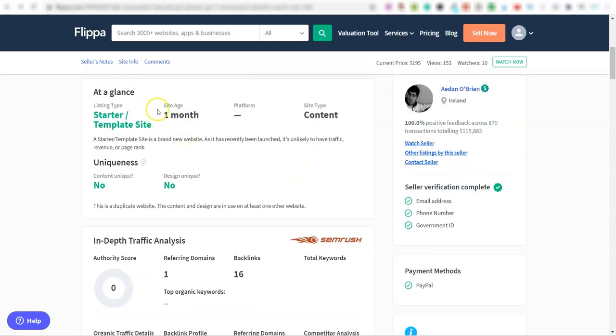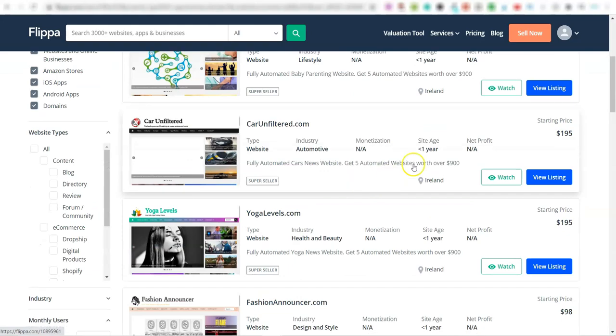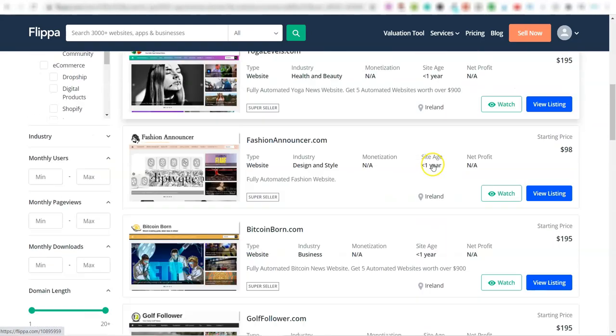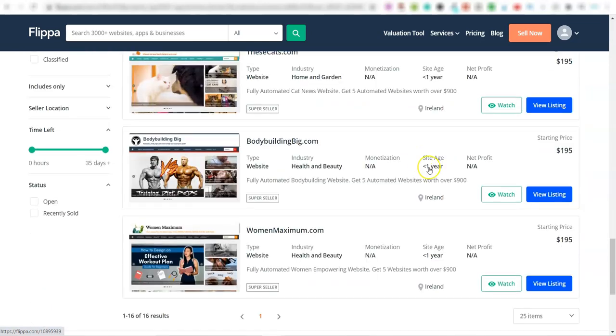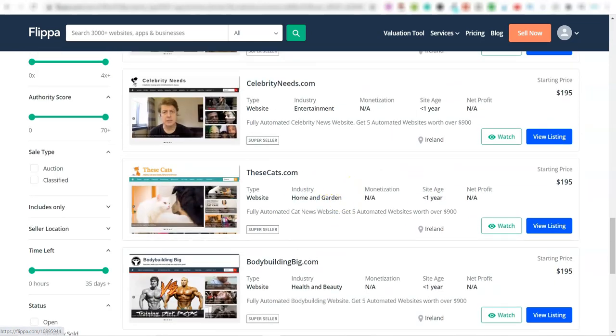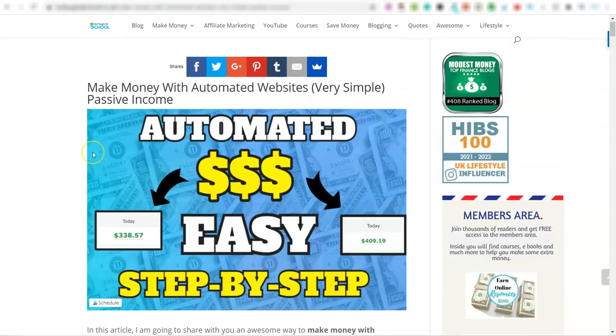If you go into this person's listings on Flippa, all of his websites are one month old or less, because you can set one up in a day. Even if you sat down for three or four hours you could get a few of these created very quickly. All of his listings show site age less than a year — every single one of them.